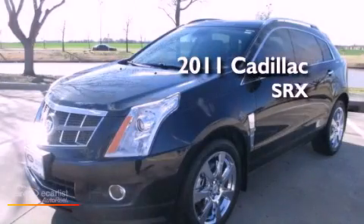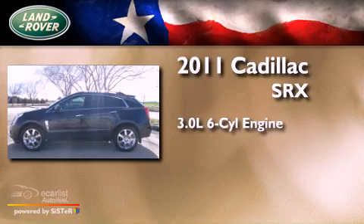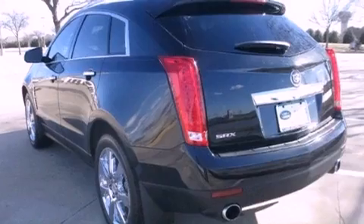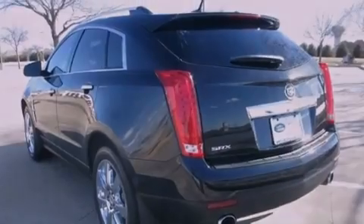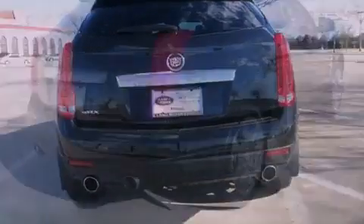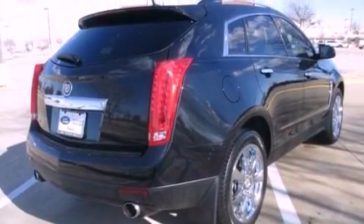This is a 2011 Cadillac SRX. It has a 3.0-liter six-cylinder engine and an automatic transmission. Its top features include a navigation system, a rear view camera, a remote start feature, a low tire pressure indicator, big 20-inch wheels, roof rails, and a sunroof that enables you to fill the cabin with fresh air at the push of a button.